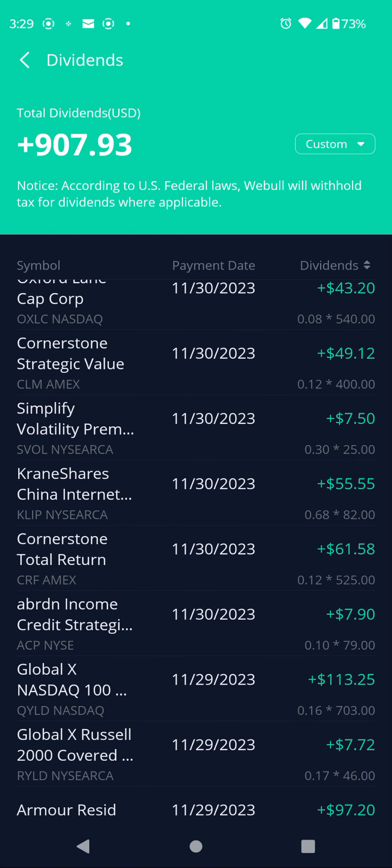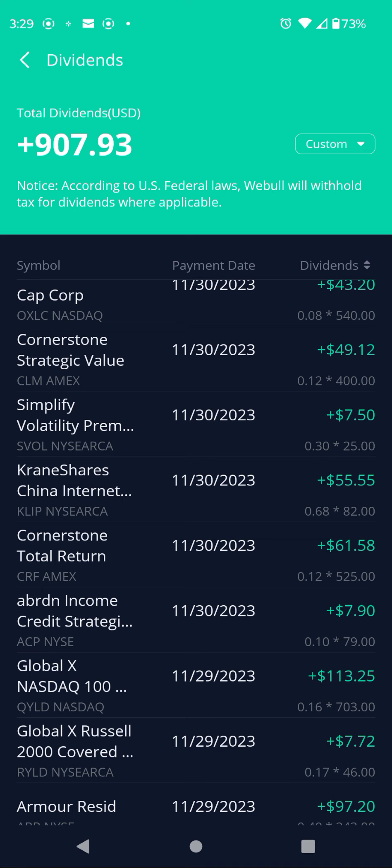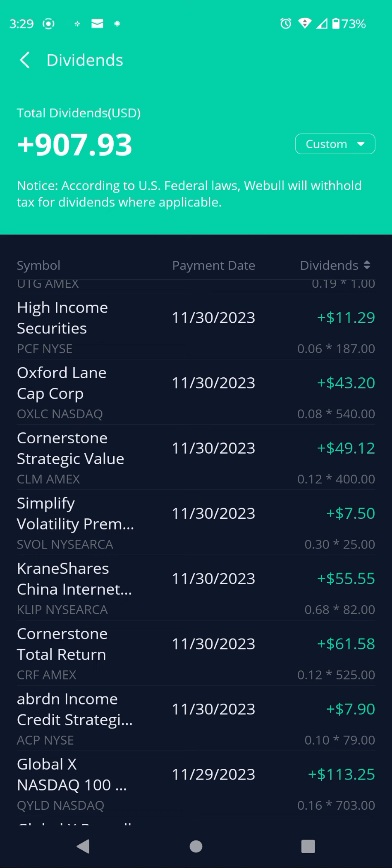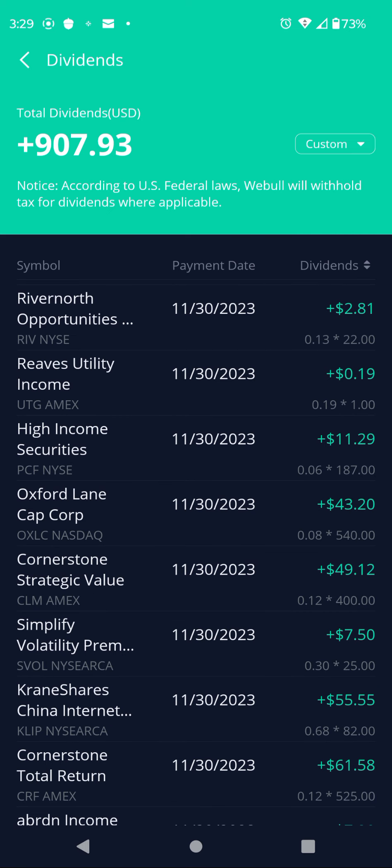I will be reinvesting these $907.93 in dividends buying newer shares. I bought more TSLY, I want to get more CLIP, and I bought more OXLC too because that one dipped down. I like to buy that at $4.90 and under — usually that's a buy under $5.00, but I try to target $4.90 down to the $4.80 mark.